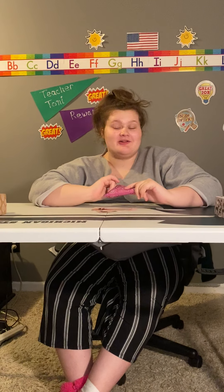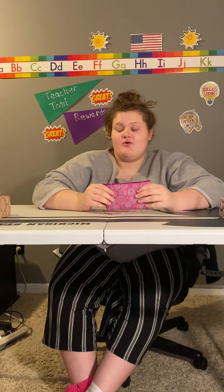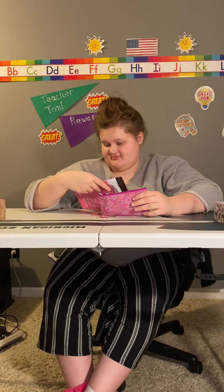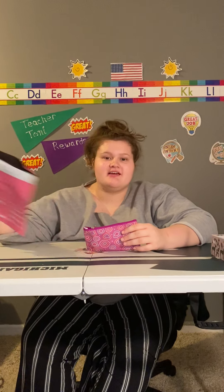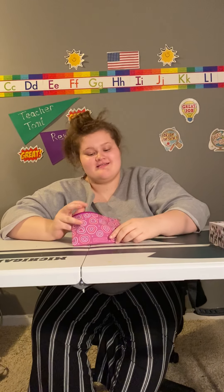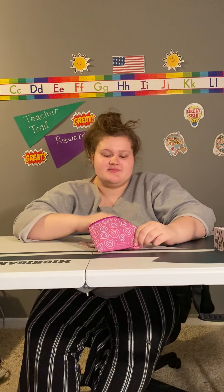Hello, so we got a little monthly. What month is this? July. I know what month it is. Okay, so let's see what's inside.